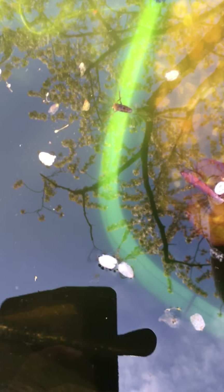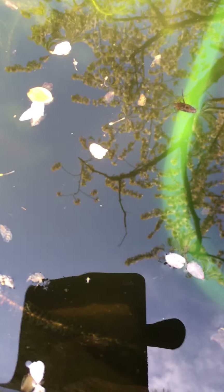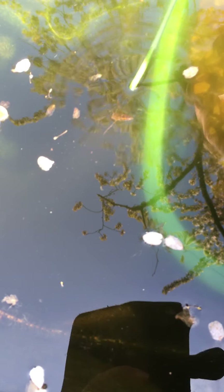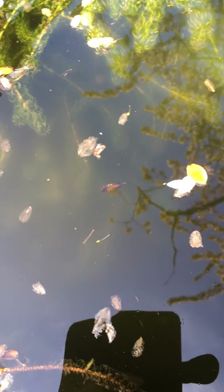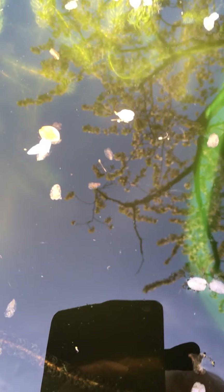There's a big water boatman there — can you see him? Just here, look. There he is. He thought I was something to eat, so he attacked my stick. He's gone back down under the water now.